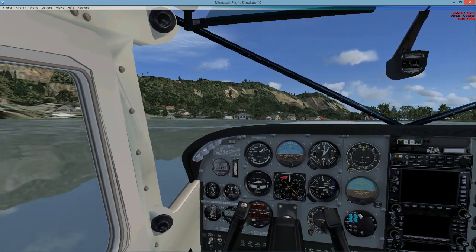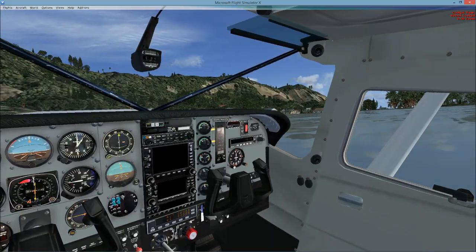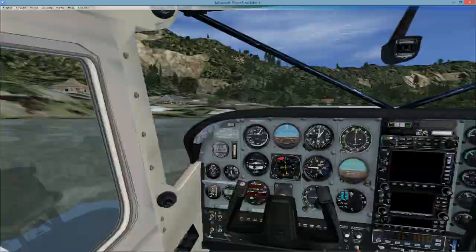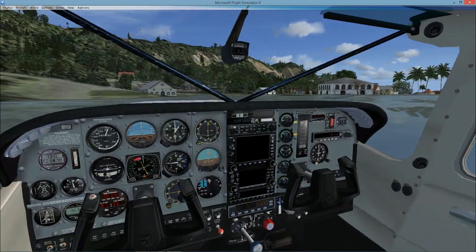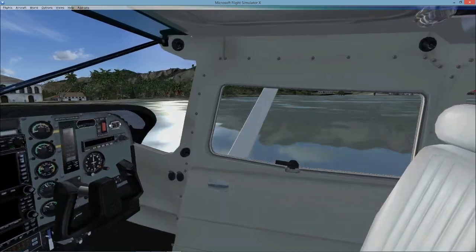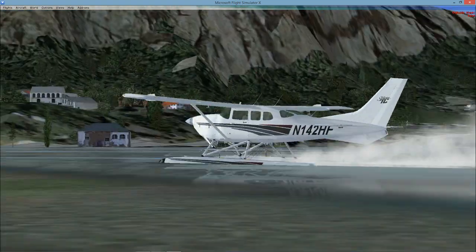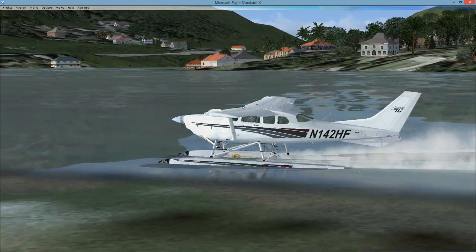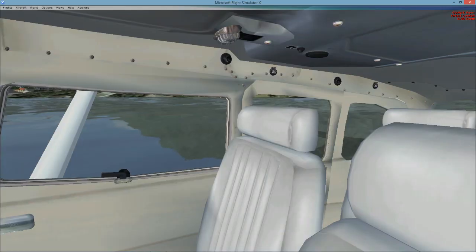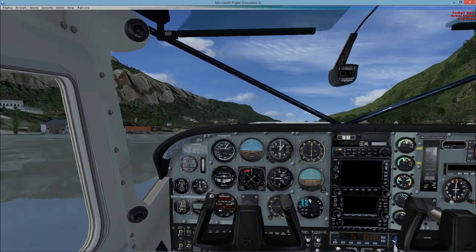We're going to bring our flaps back to 10 degrees and then flip around. I hope we got enough lake to take off — I didn't think about that. We might crash, but we're going to get the plane out somehow. We're going to whip around right here — this thing is really sensitive. We're going to spin it around, hope I don't run myself onto a sandbank. Gotta locate the longest point of the lake — I am right along the shore.